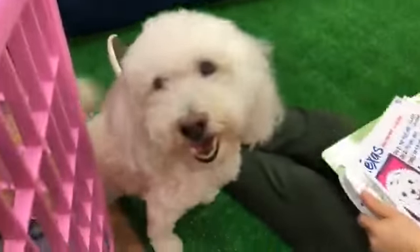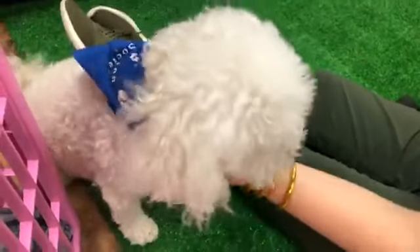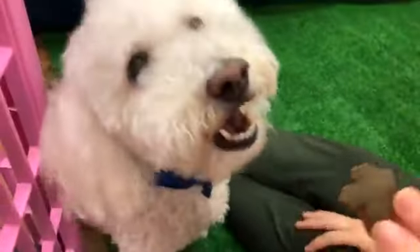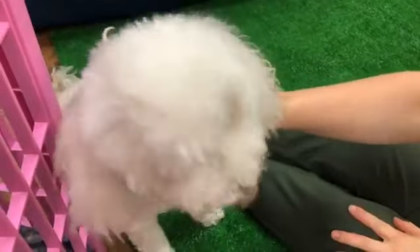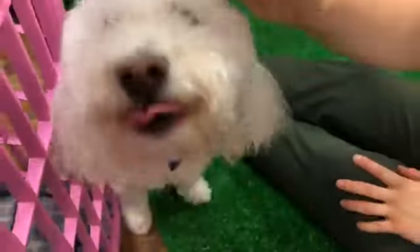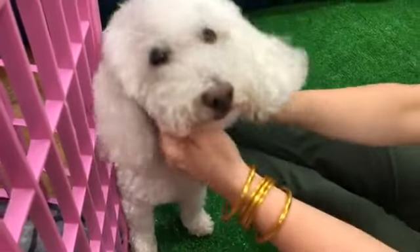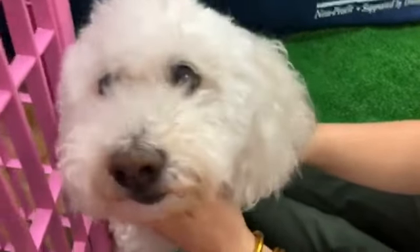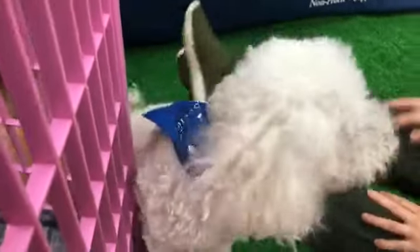Lizzie gets to be played with all day here at Houston Humane Society by all the people who work here. She is a great dog, and she's going to live her whole life here at Houston Humane Society. She gets to live at the office and meet all the people who come to visit. She goes to all of our meetings, too.